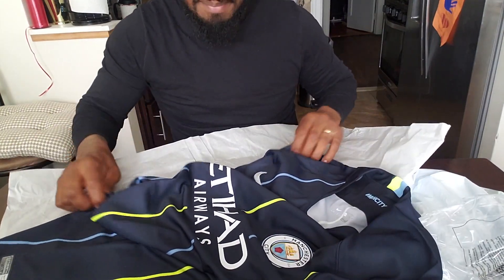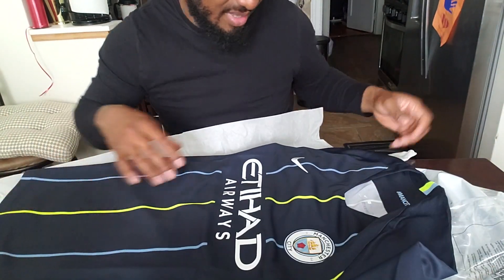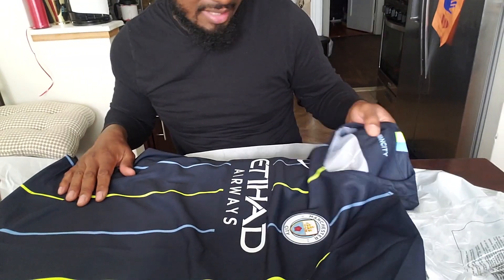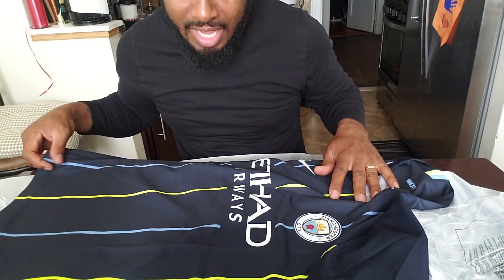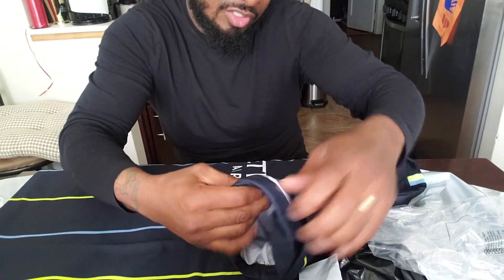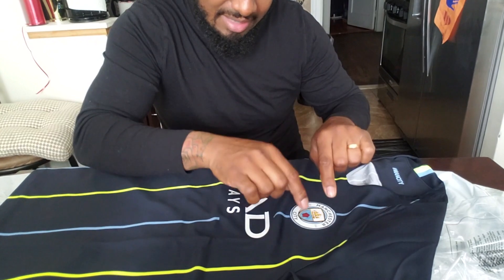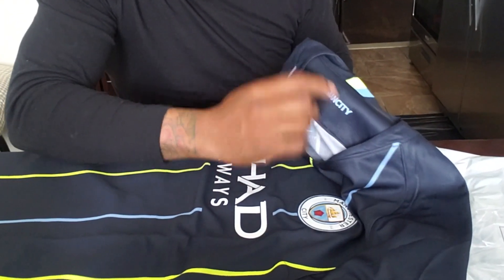Oh my god, it looks really nice in person — it's actually better than I thought. Looking at it on the computer or my phone it was kind of ugly to be honest, but in person it looks really good. I got it in a large because I've put on some weight, but I plan to lose that. You have the Nexen tire sponsorship on the sleeves, Etihad Airways, and the team logo is embroidered on the crest — I like that. You have Man City hashtag in the collar up there.